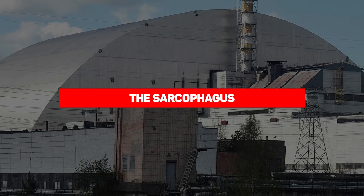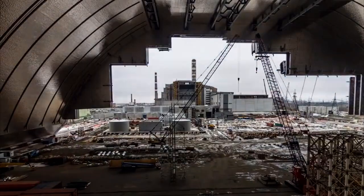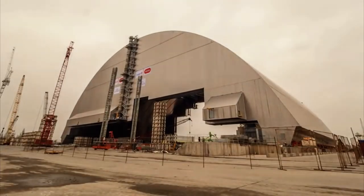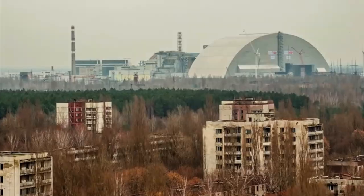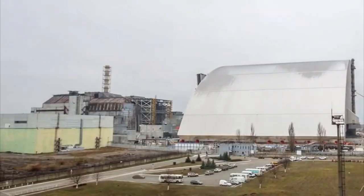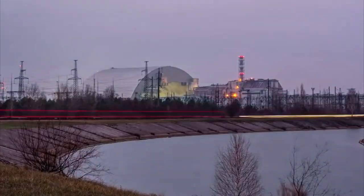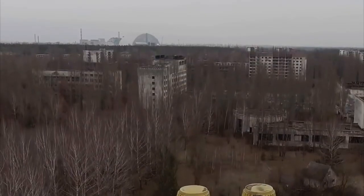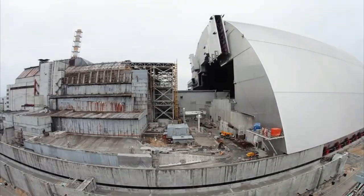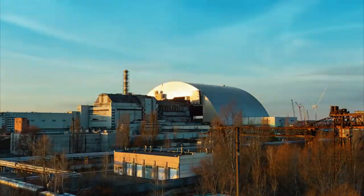Next, let's talk about the sarcophagus — not the elaborate wooden coffins used by ancient Egyptians, but the massive structure built to contain the failed nuclear reactor, preventing the radiation within from escaping. The structure has been called the sarcophagus, and it is the largest object ever moved by humans. There are in fact two of them, with the first being built in 1986, and that original structure did its job very well — at least for a few decades.